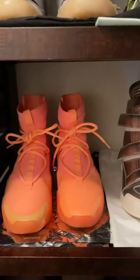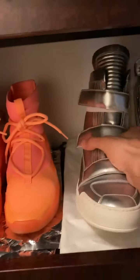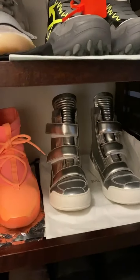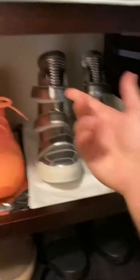Moving on to the Fear of Gods — we have the orange edition. I actually just bought the black ones, triple blacks, not too long ago. They're coming in from StockX soon. We have these limited edition Balmains — these are another one of my space shoes. Very rare shoe, you pretty much won't find that anywhere. Very high tops.